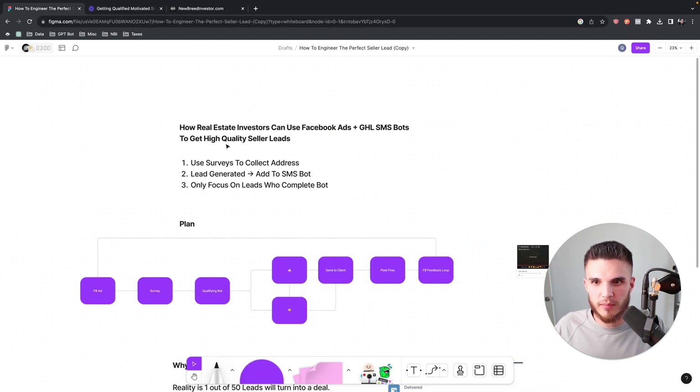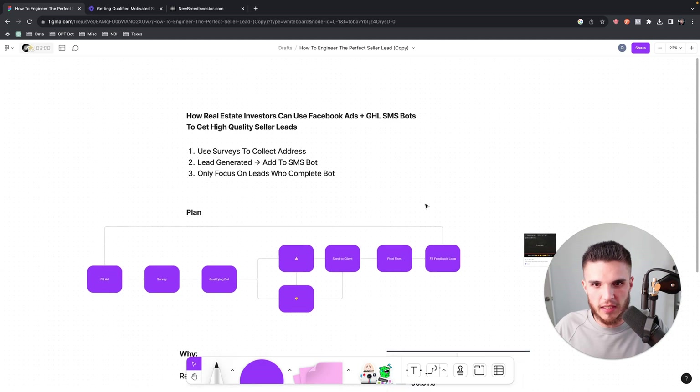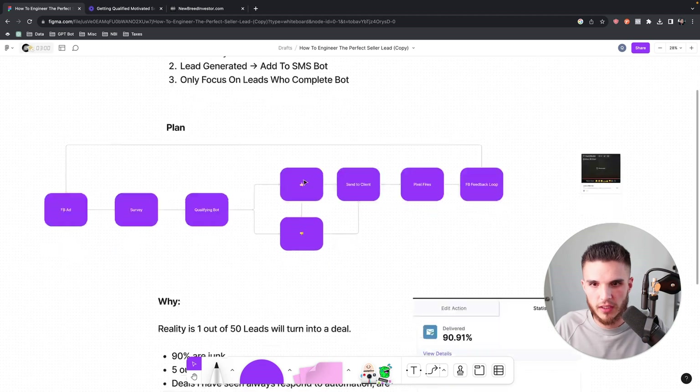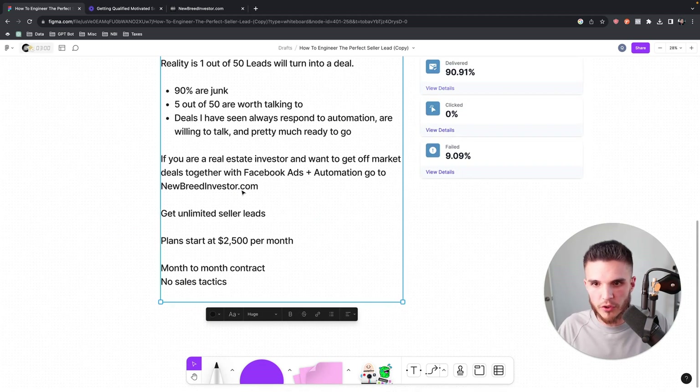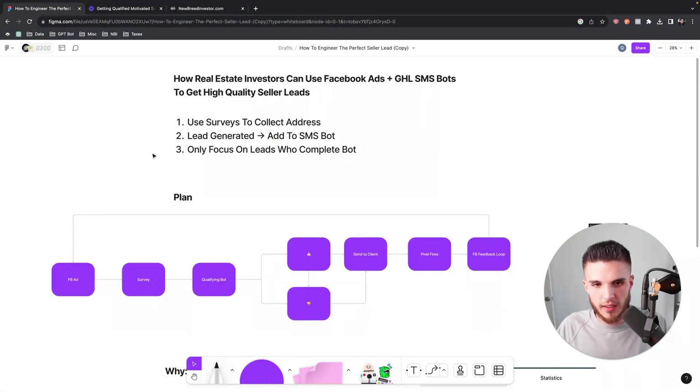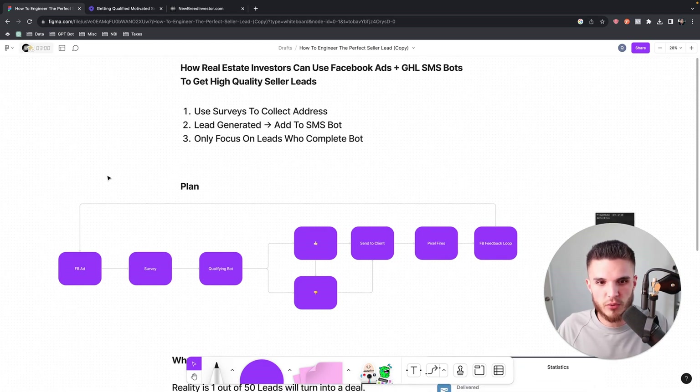Let me break down the strategy I'm planning to implement for all the real estate investors I'm working with. If you're a real estate investor and you want done-for-you Facebook ads to generate off-market deals and motivated sellers, you can go to newbreedinvestor.com. Get unlimited seller leads — plans start at $2,500 per month, month to month, no sales tactics. I've been getting quite a few investor sign-ups from these videos.